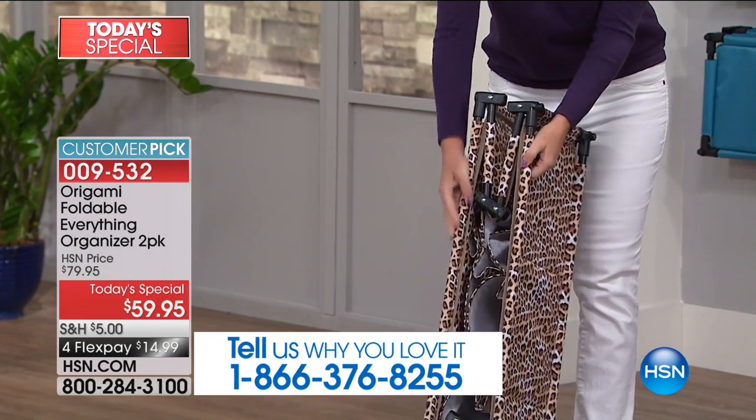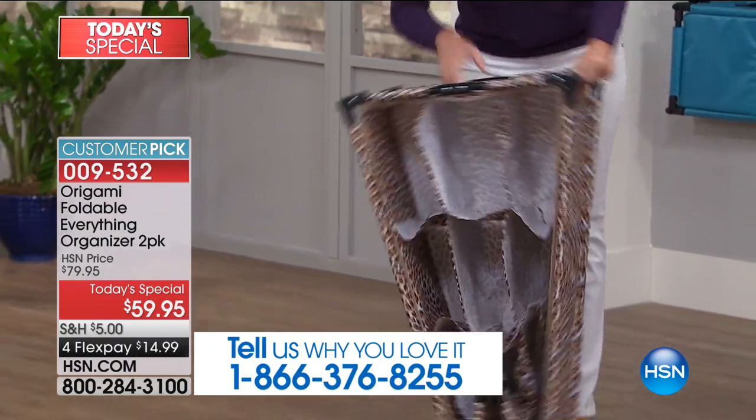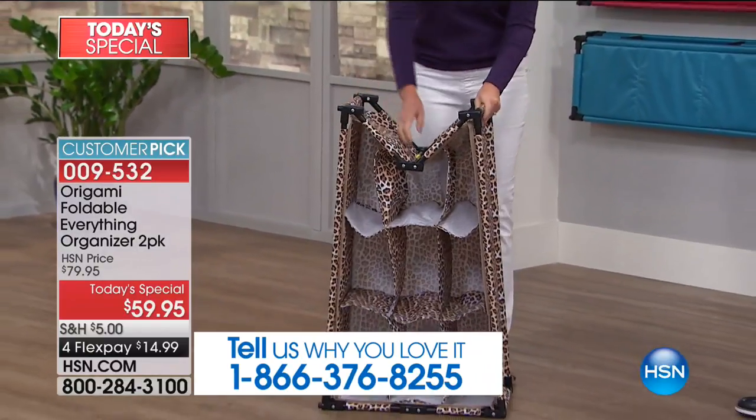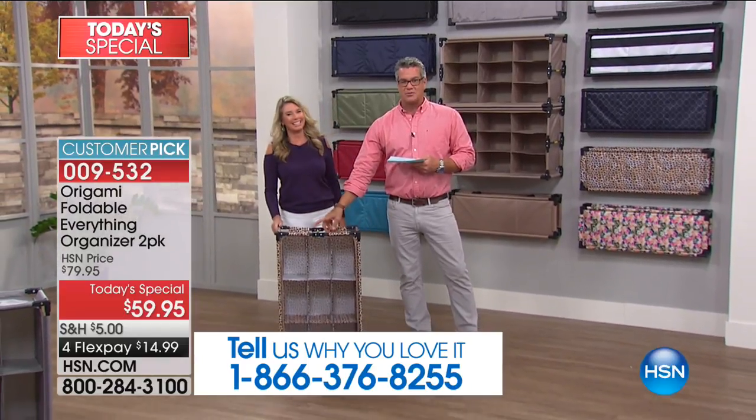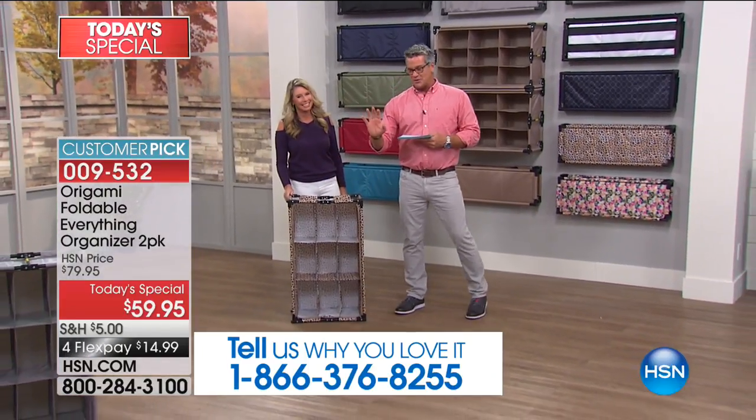They're stackable. You put one on top of the other — if you want to go three, four, five high, that's totally up to you. And look at how easy: there are even instructions that say push to close, pull to open. They make it so easy.